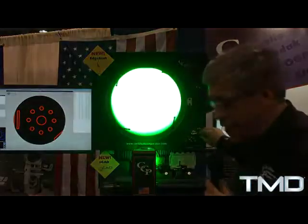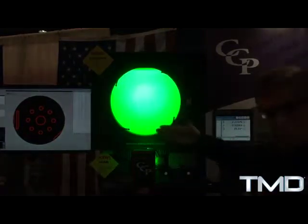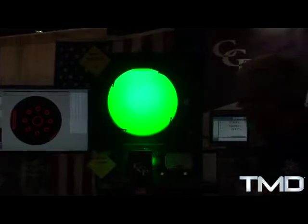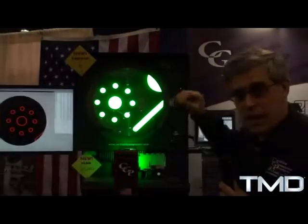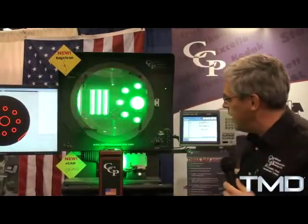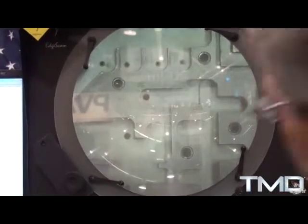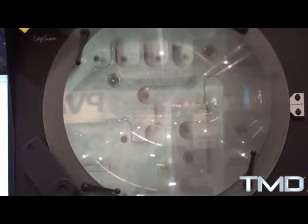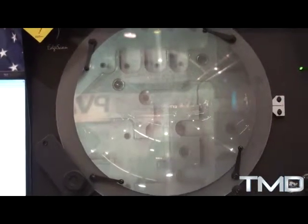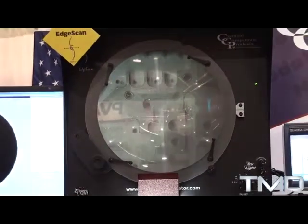LED lights are rated to last 11 years, 24-7, with lots and lots of light and very little heat emitted on the part versus the old tungsten halogen or mercury lights. A nice bright image with good contrast, which is the most important thing with a comparator, because you're measuring the image, not the part itself. We added two other light sources that give wonderful surface reflection, where you can see lots of detail on surface — really an unheard of type of image for an optical comparator. We can also control the direction the light comes from, which lets you accentuate specific edges and areas of interest for measurement.